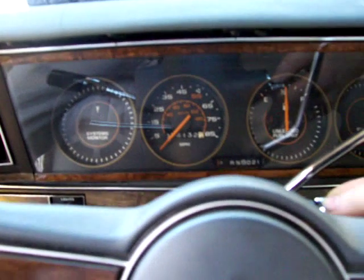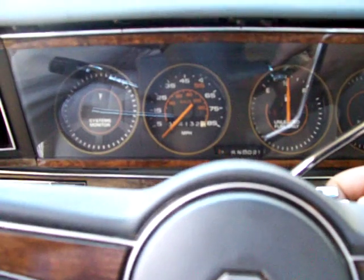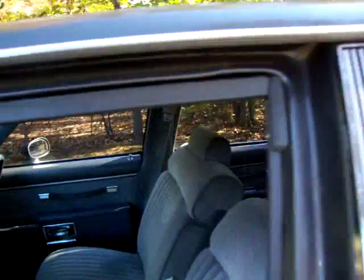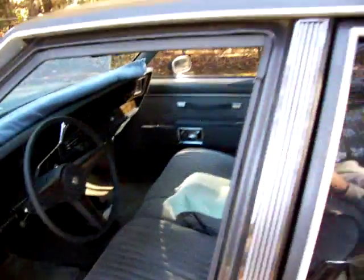Hello, rev. It's got a brand new battery and a brand new rebuilt four-barrel Quadrajet carburetor. Door won't shut — there we go. Nothing's wrong with that door, I just didn't shut it hard enough.